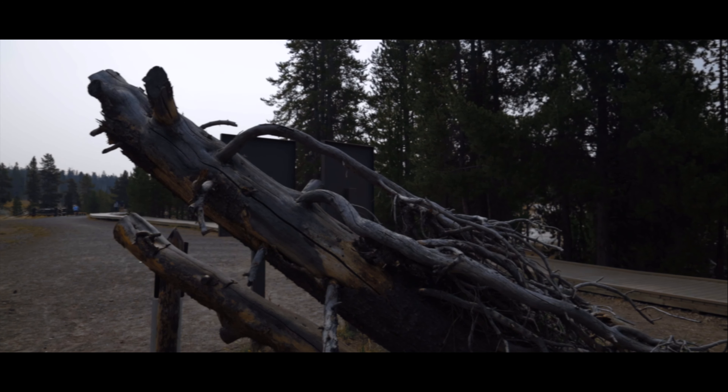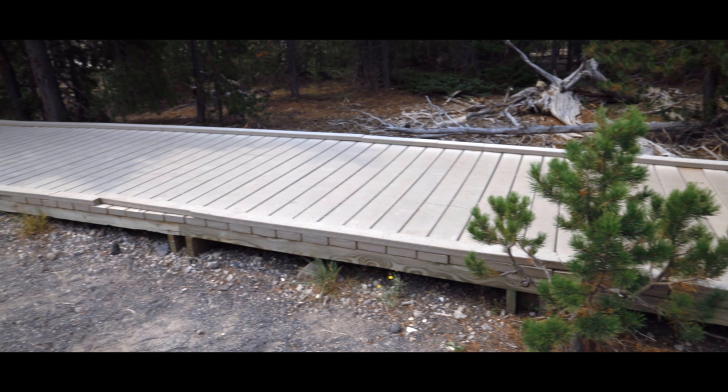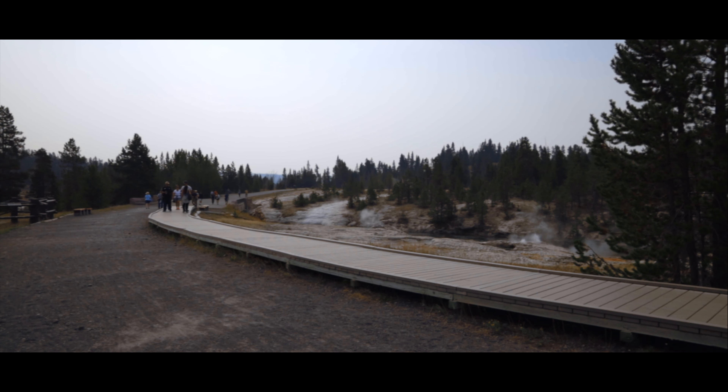Soon after, you'll reach the boardwalked areas of the Upper Geyser Basin. In safer times, I would have enjoyed its beauty, but I was grateful for what I got to experience and film for you all. Thank you.